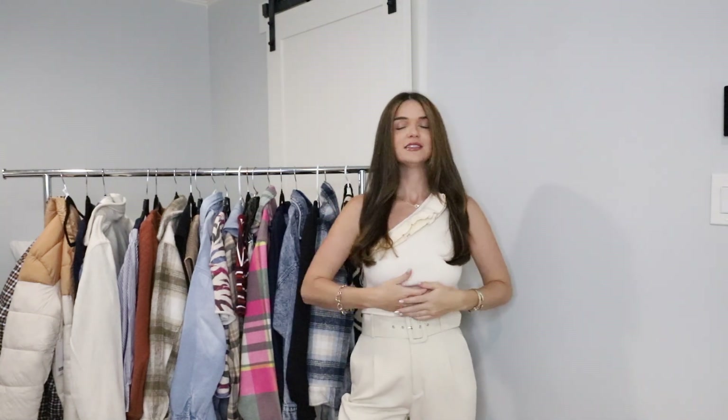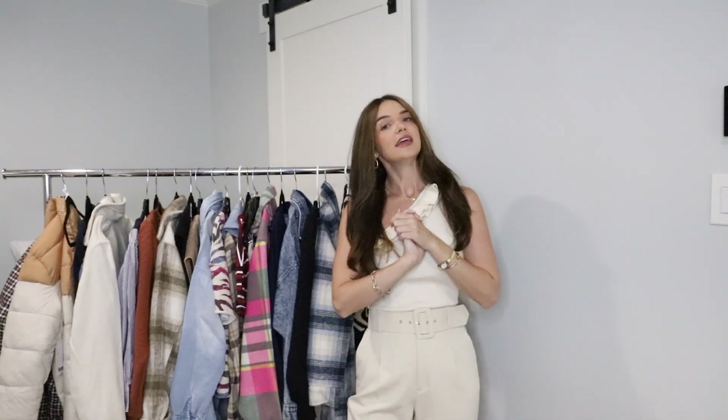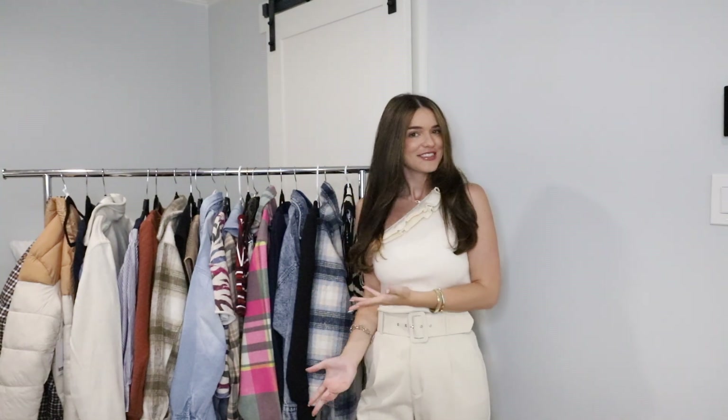Also including the top that I have on right now and the watch that I have on. I will link all of these things down in the description box below and then also my other socials — my LikeToKnowIt where you can shop my outfits, Instagram, my TikTok and other places that you can find me. So without any further ado, let's get started.